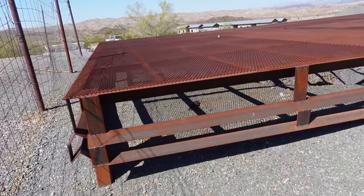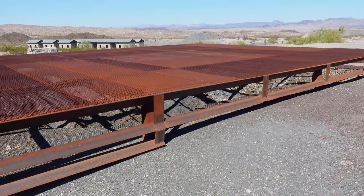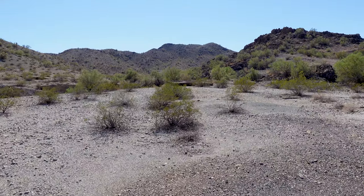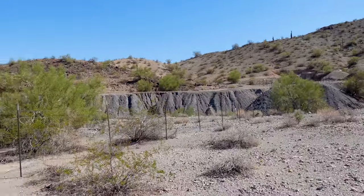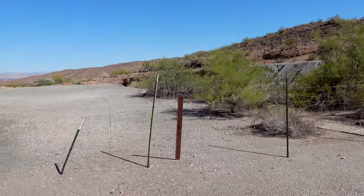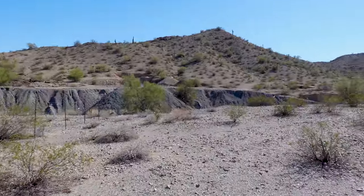I wouldn't be surprised if this was bat-friendly — that's why they have openings on the sides, because bats like to roost in these places. And there's yet another pit and another one. I think I see a portal, or a couple of mine openings over that way that might have bars in front of them. We'll go take a peek.